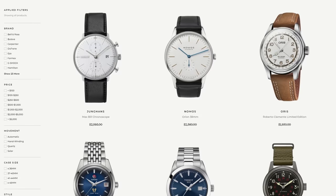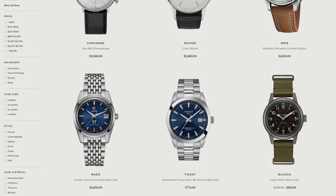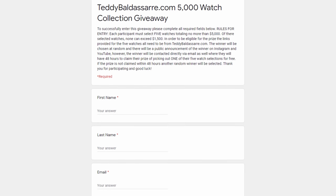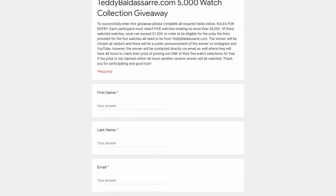Before we jump into this video, I do want to mention the latest giveaway — a $5,000 watch collection giveaway, where you build a collection for $5,000 from watches from our store at teddybaldistar.com. Fill out the form down below, pick five watches you would include to build your five-watch collection, and we're going to pick a winner at random. If you win, you can pick out one of your five watches for free. Probably will only keep it open for a few more days after this video goes live.